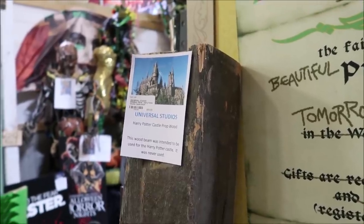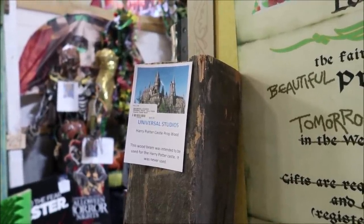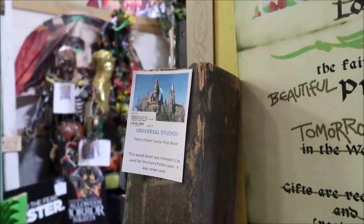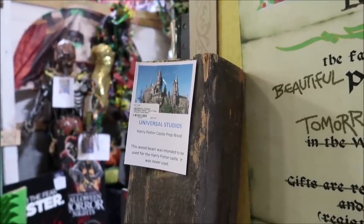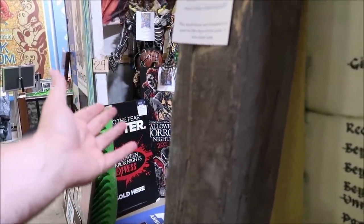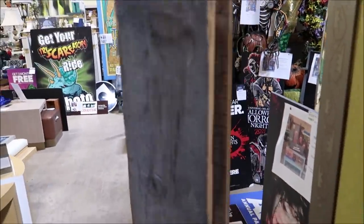This next piece is super cool, and I love it because I love Harry Potter. Right here is a wood beam that was used, or was going to be used, inside the Hogwarts Castle at Universal Studios Orlando. It's a gigantic piece of wood prop for the Hogwarts Castle, and it's selling for $95.